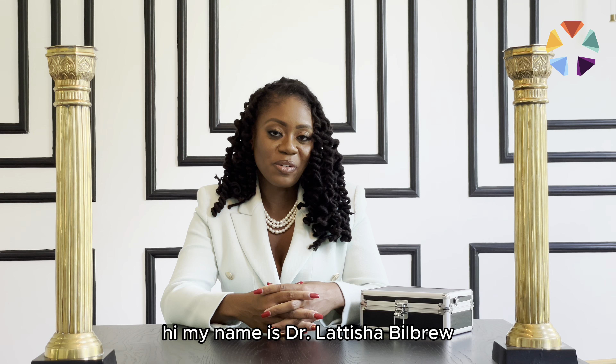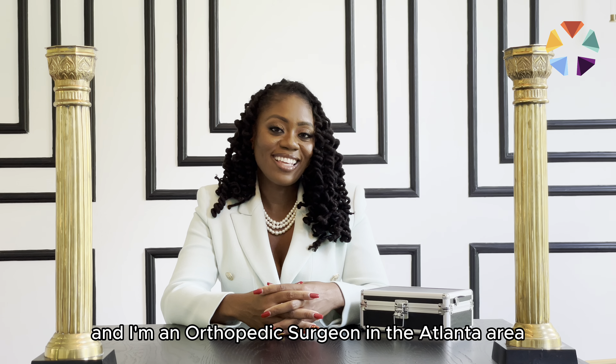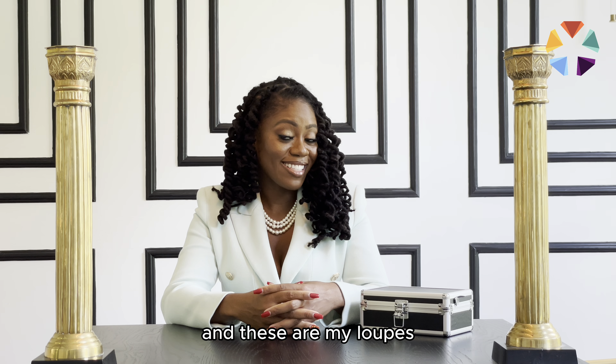Hi, my name is Dr. Letitia Bilbrew and I'm an orthopedic surgeon in the Atlanta area, and these are my loops.